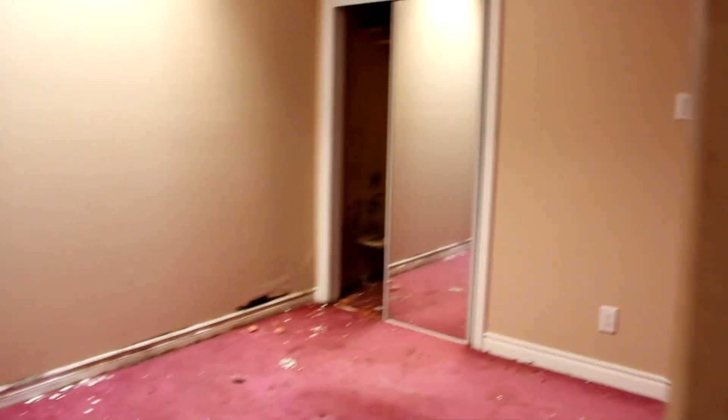There's nothing in this room except for mold, so I'm not even going to bother with that.